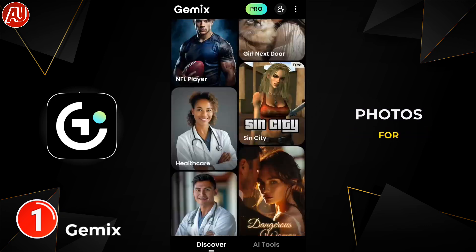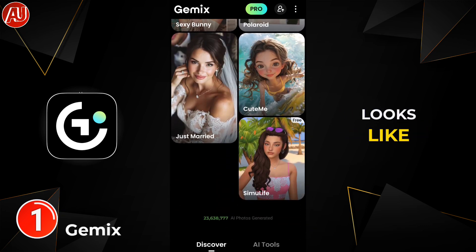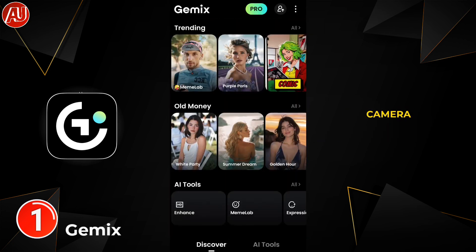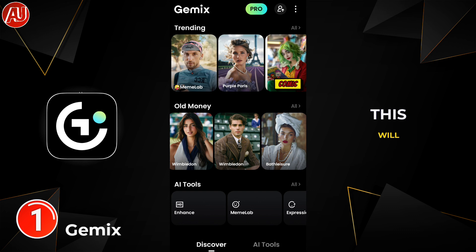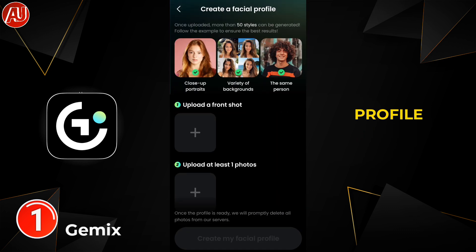It can fix close eyes and AI-generate photos for yourself that look like they were captured by a professional camera. As you can see here, I click on the face icon, which will show you the facial profile.